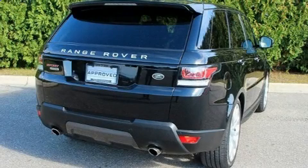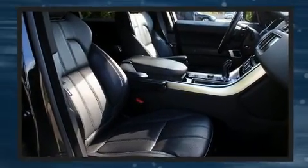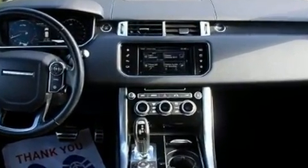Load your family into the 2016 Land Rover Range Rover Sport with fewer than 25,000 miles on the odometer. This four-door sport utility vehicle prioritizes comfort, safety, and convenience. Smooth gear shifts are achieved thanks to the 5-liter 8-cylinder engine.